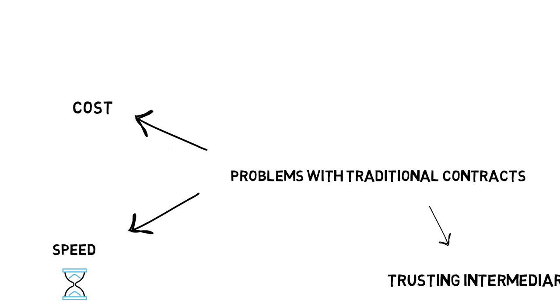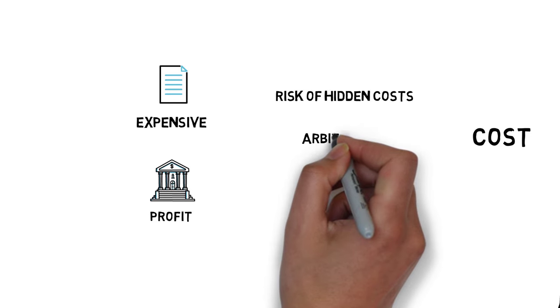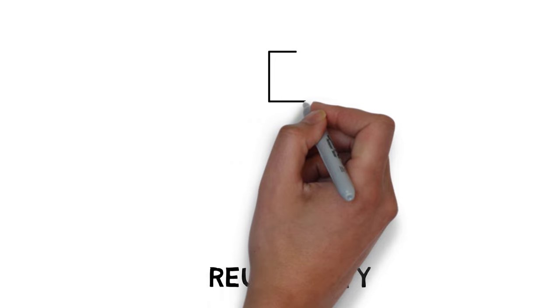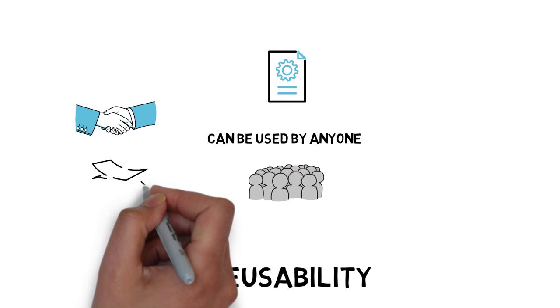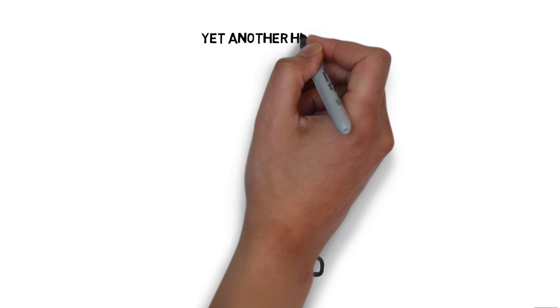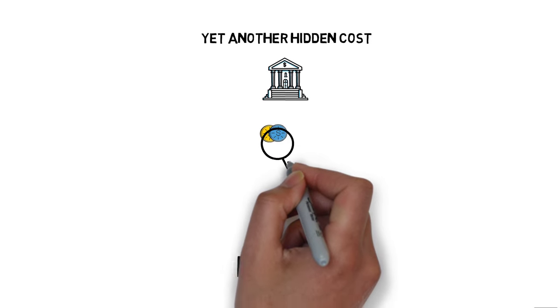Traditional contracts are not only expensive because of the intermediary needing to make their profit — there is also a huge risk of hidden costs for things like arbitration and enforcement if there are any problems. When it comes to reusability, the same smart contract responsible for swapping Alice's and Bob's tokens could be used by anyone else who wants to swap tokens. In the traditional world, they would all have to sign separate contracts and pay their respective fees to the intermediary.